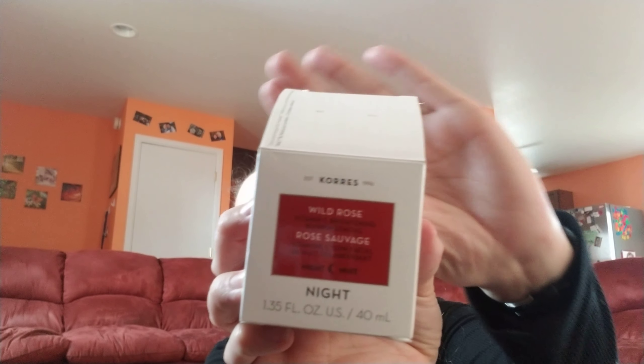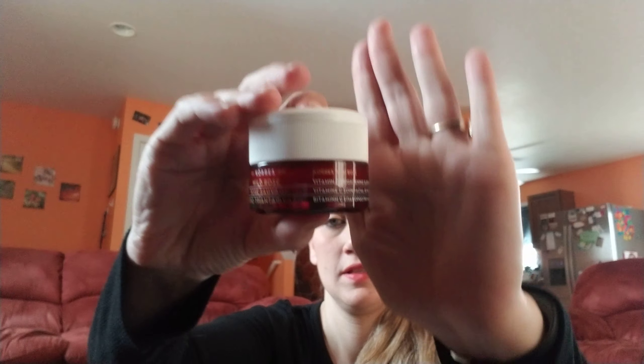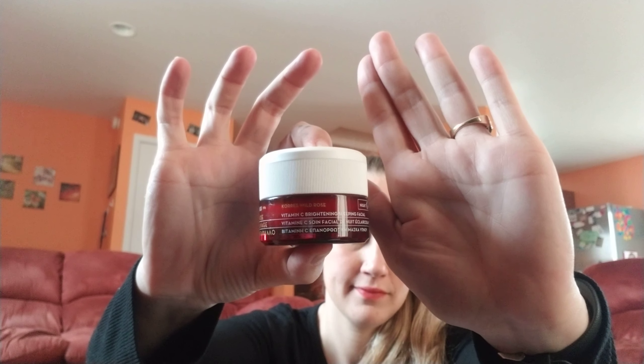Moving on, we have wild rose Vitamin C brightening sleeping facial — the rest is in another language. Here's the box, it's really heavy for being 1.35 ounces. Here's the bottle. It says this is $48.